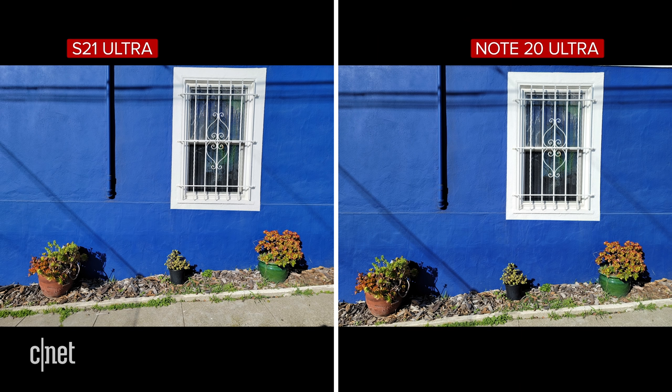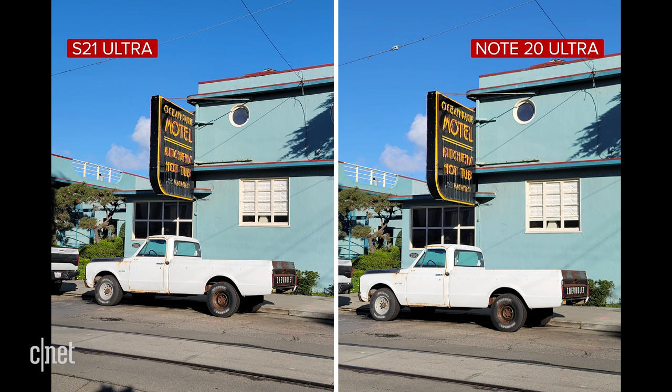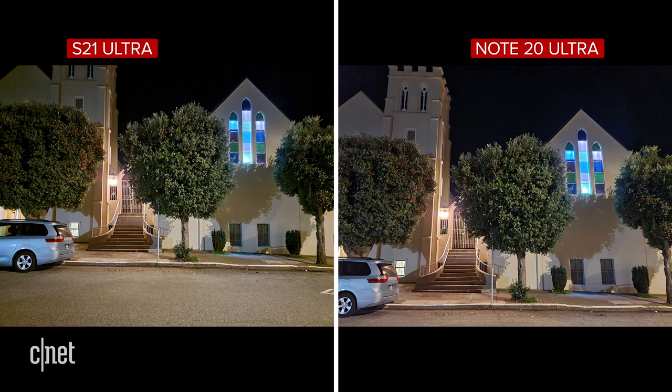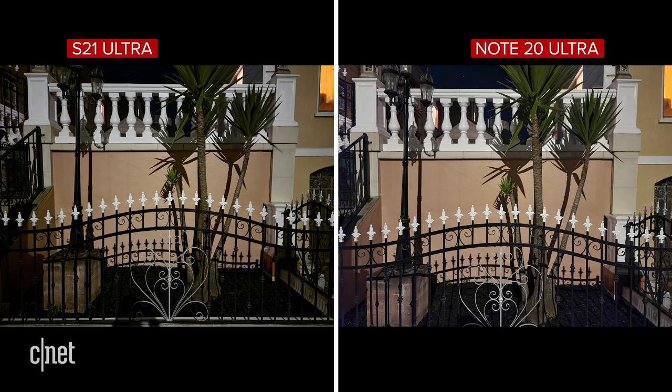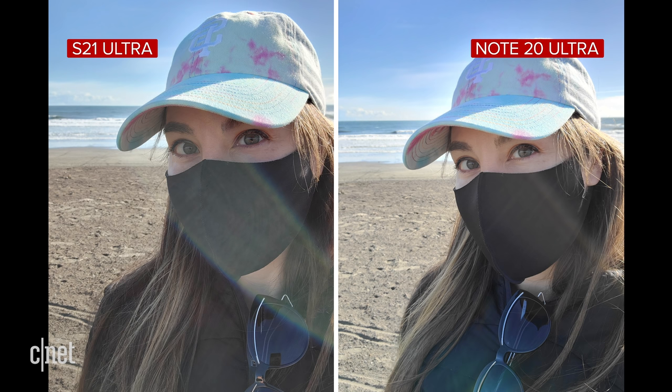For regular 12MP shots in good lighting, both phones do an excellent job and it's hard to tell apart — both benefit from pixel binning technology combining 108MP sensor data into a 12MP file. The S21 Ultra does appear to have better focus and renders shallow depth of field more pleasingly. For night mode, the S21 Ultra is generally sharper with better saturation and detail at full magnification.